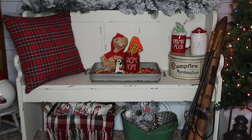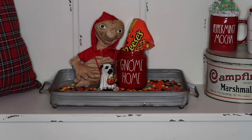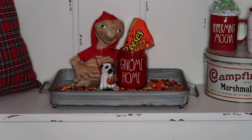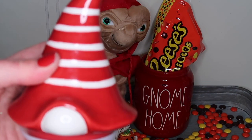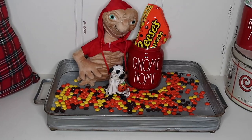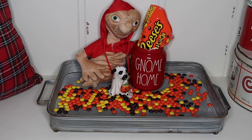We're going to zoom in to the star of the show — yes, that's ET, you guessed it. The canister is from Marshall's and it came with a gnome head, but I took it off and put Reese's Pieces in there. If you're not familiar with ET, it was a movie from my childhood — when I see 'gnome home' it makes me think of 'phone home' from ET. The little tray it's sitting on is from Pinnacle — I'll link that down below.